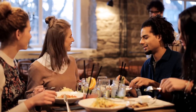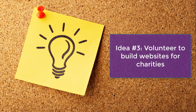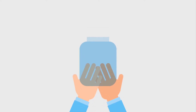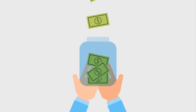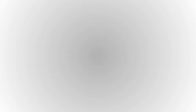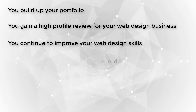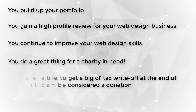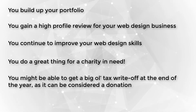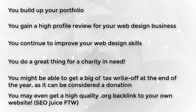If you don't have any friends or family who run small businesses, then you need to make new friends. Just kidding. Idea number three: volunteer to build websites for charities. Yes, another opportunity to work for free, but it's for charity this time. We all know charities are operating on tight budgets. They need to be transparent about where their donations are going, and many can't afford a high quality website. By offering to build a free website for a charity, you accomplish many things: you build up your portfolio, you gain a high profile review for your web design business, you continue to improve your skills, you do a great thing for a charity in need, you might get a tax write-off at the end of the year as it can be considered a donation, and you may even get a high quality dot-org backlink to your own website — SEO juice for the win.